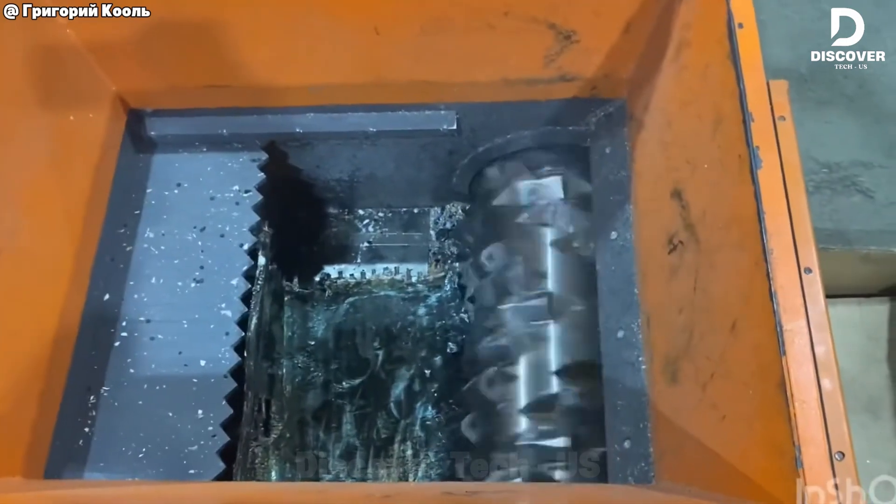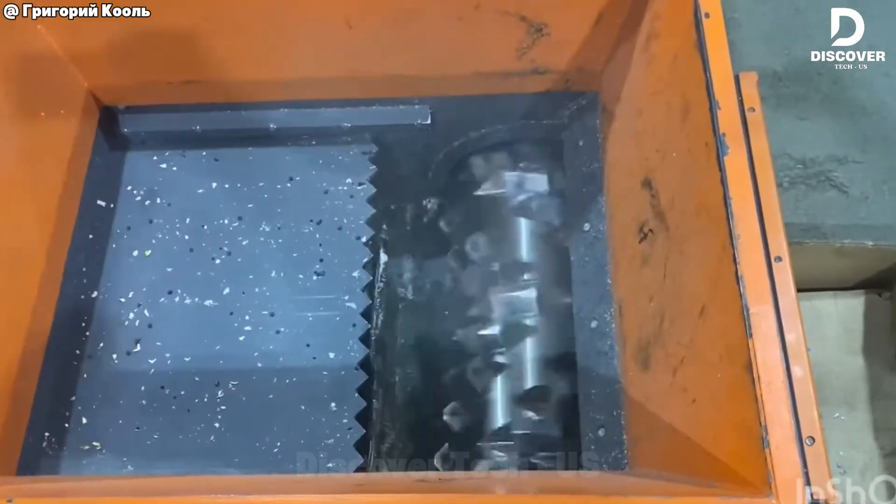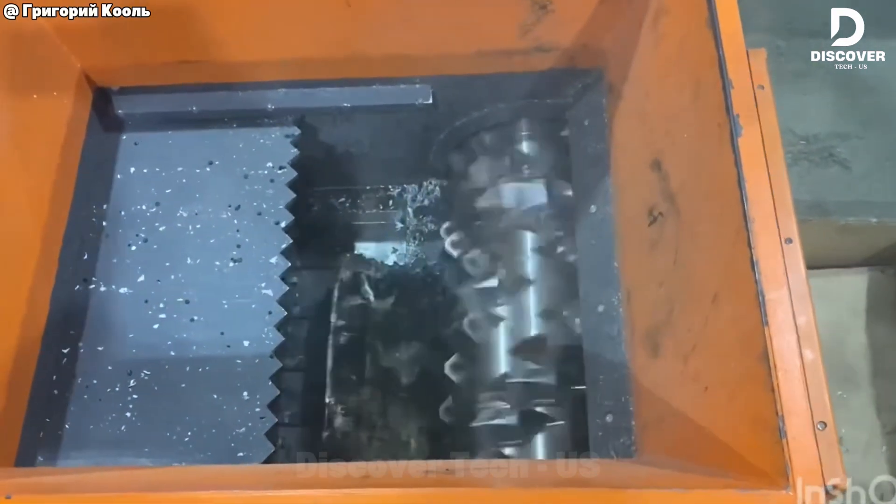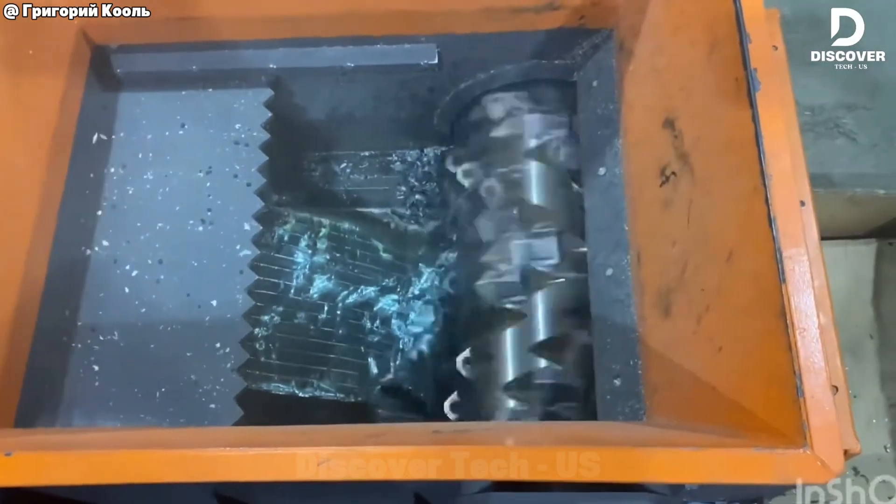The single shaft shredder efficiently processes aluminum copper radiators, turning complex heat exchangers into clean, separated scrap — fast and with minimal resistance.